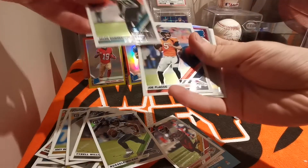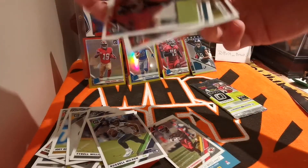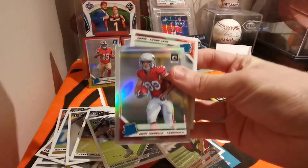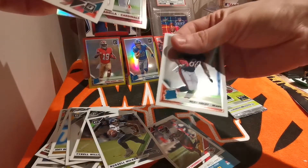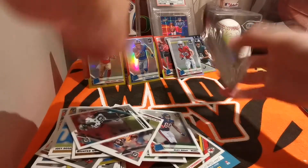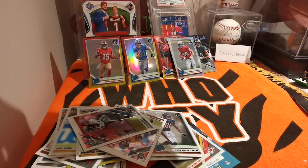We've got a Jalen Ramsey, Joe Flacco, silver holo rated rookie of Andy Isabella — getting all the Cardinals tonight — and a Riley Reef. Last pack, let's get some mojo — feels very thin, very light.